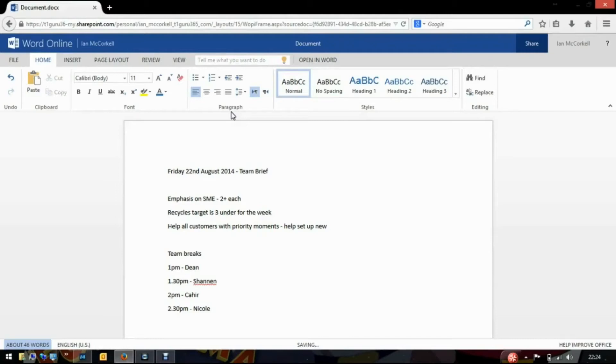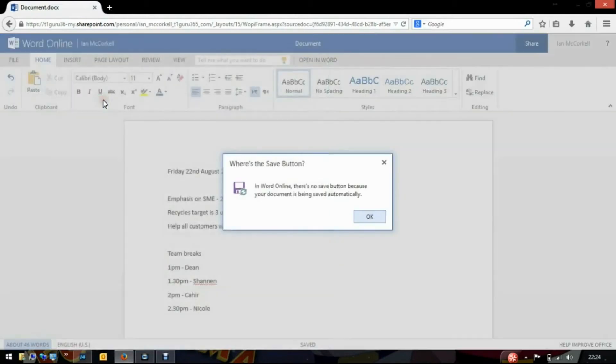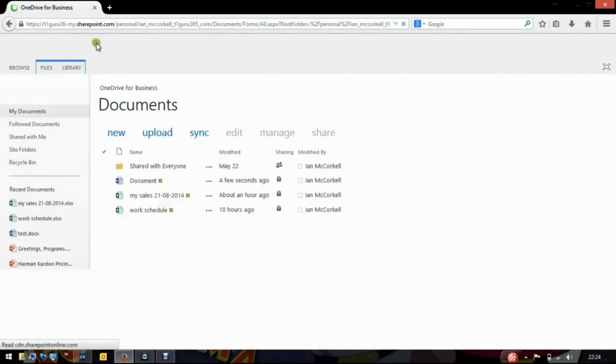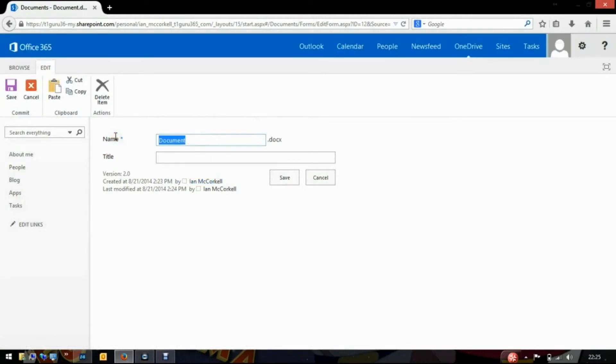Now that the document is complete we can save it — simply click on File and select Save As. There is no save button, as we can see from the message, because the document automatically backs up online. Simply go to our OneDrive and here it is. From here we can rename the document to something more appropriate — select Manage and from the menu select Edit Properties. This allows us to give the document the correct title.